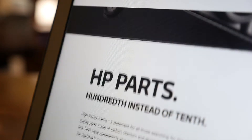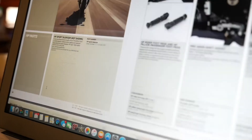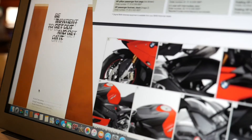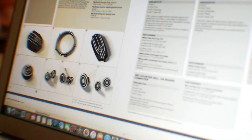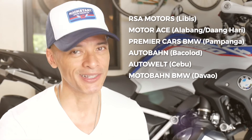There are tons of parts and options available out there, so go ahead and browse the BMW Motorrad catalog and choose the HP parts available for selected models. Then contact any of these dealers so that they can get you the parts that you're looking for.